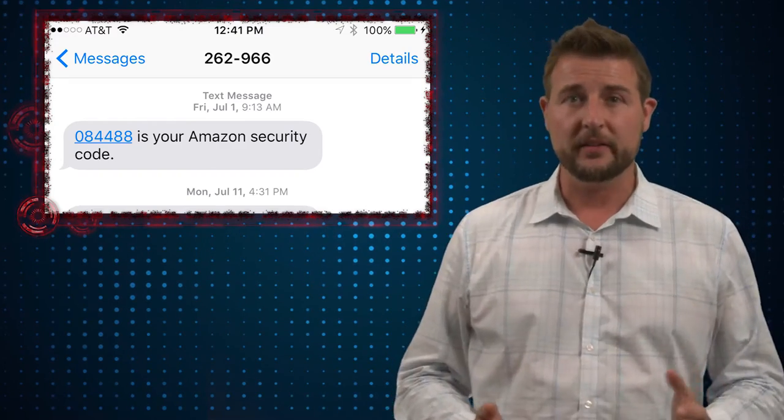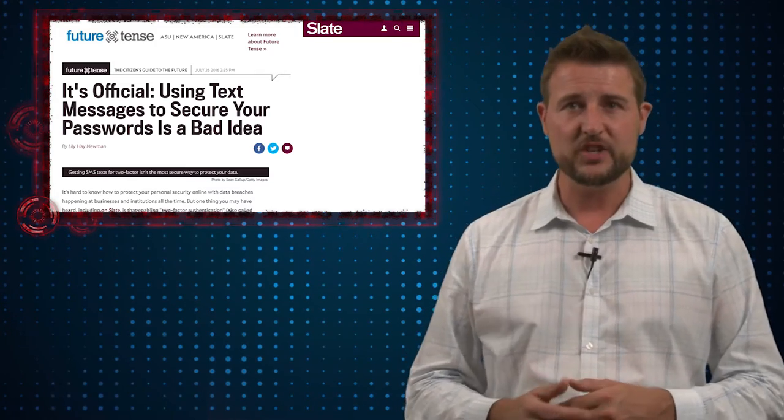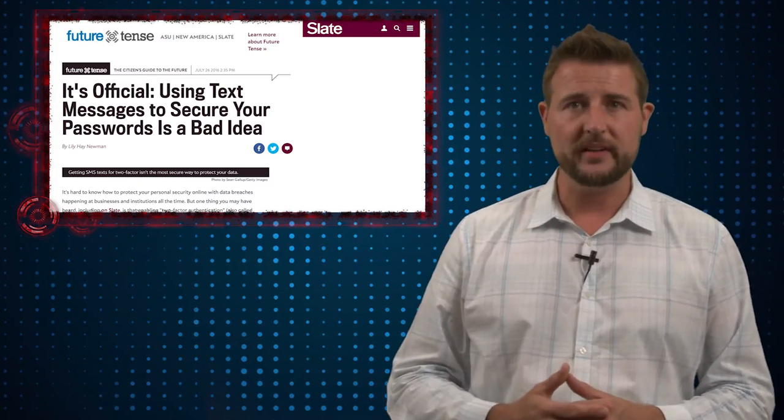Over the week a number of stories came out essentially saying that SMS-based two-factor authentication is too insecure and needs to be replaced. These are all based on an update from a U.S. government organization called NIST, or the National Institute of Standards and Technology. In one of their documents where they talk about multi-factor authentication, they specifically call out SMS two-factor authentication as having some security weaknesses.